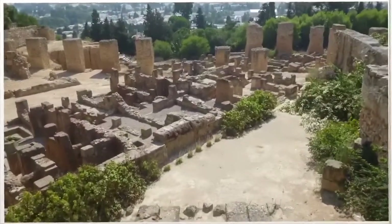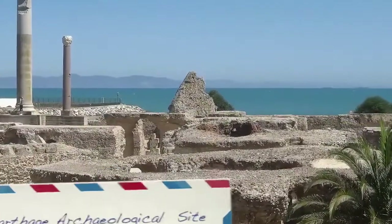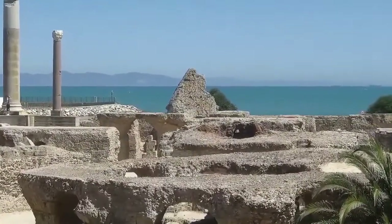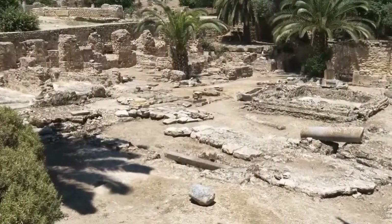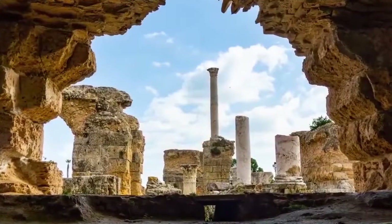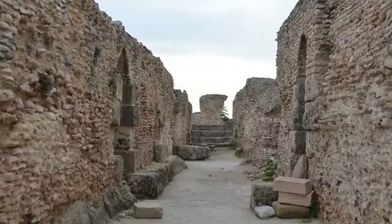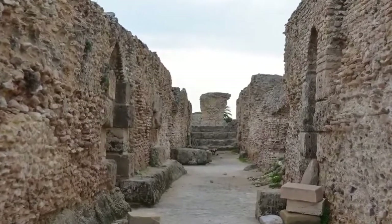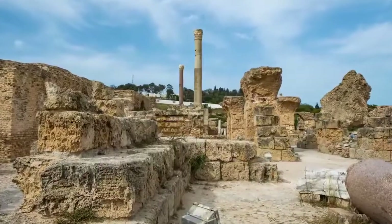Carthage Archaeological Site. The ancient ruins of Carthage, just outside of Tunis, speak of a long and exciting history. In Carthage, history is just around every corner. Carthage was founded in the 9th century BC on the Gulf of Tunis. From the 6th century onwards, it developed into a great trading empire covering much of the Mediterranean and was home to a brilliant civilization.